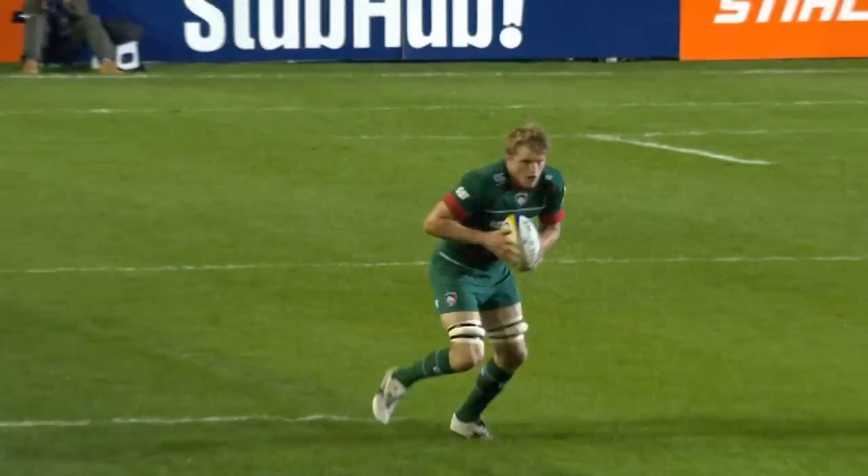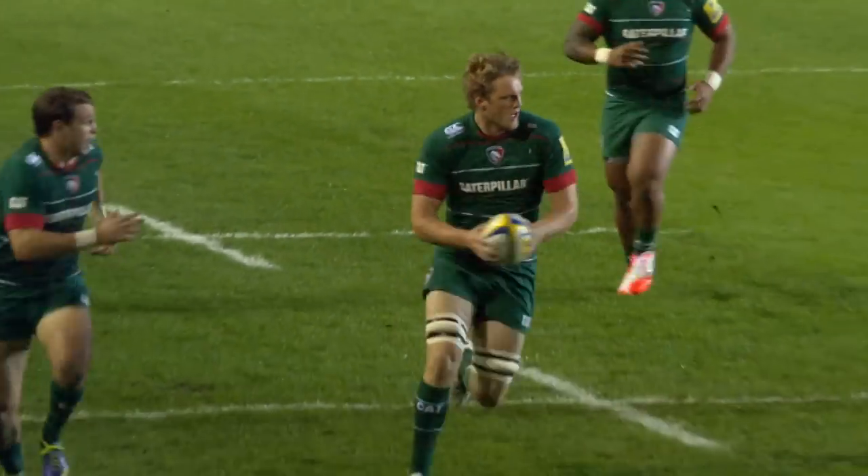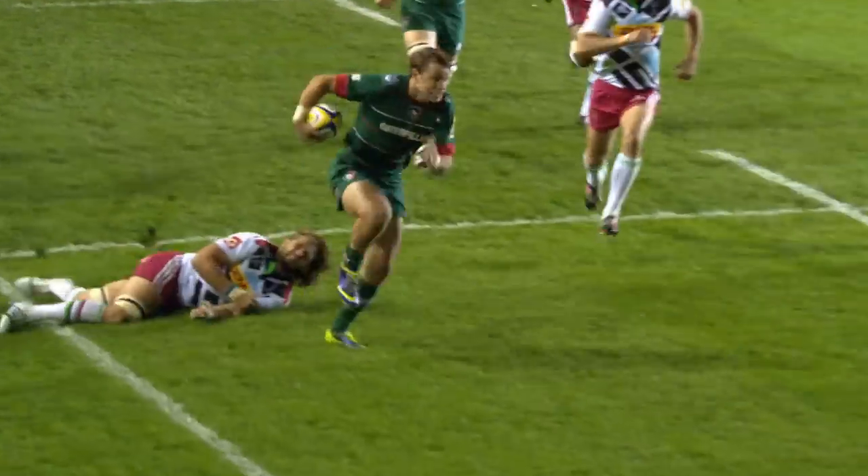Just the end of a forward pass there to Scully, but what an open passage of play. Austin there. Yeah, brilliant opening from Leicester — intensity, accuracy.